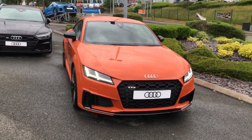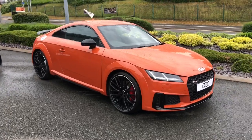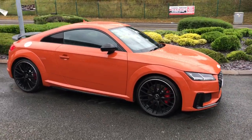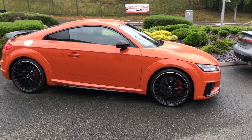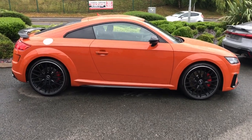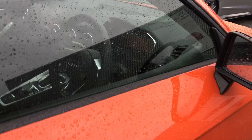This vehicle is finished in pulse orange. It features 20-inch alloy wheels with the red TTS brake calipers. The vehicle features LED headlights and LED rear lights. It features privacy glass to the rear and rear side windows. The vehicle also features the black styling pack and Audi magnetic ride.